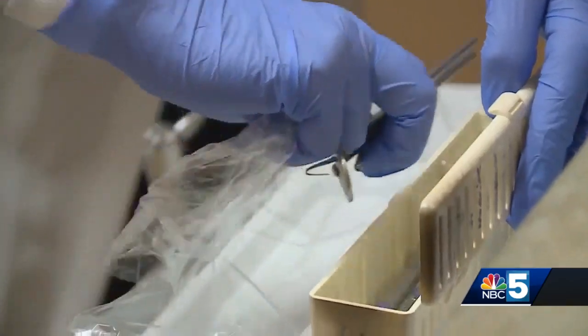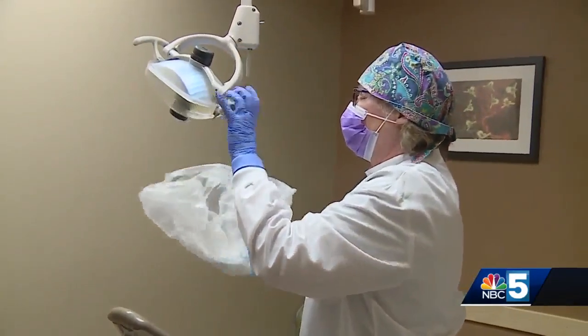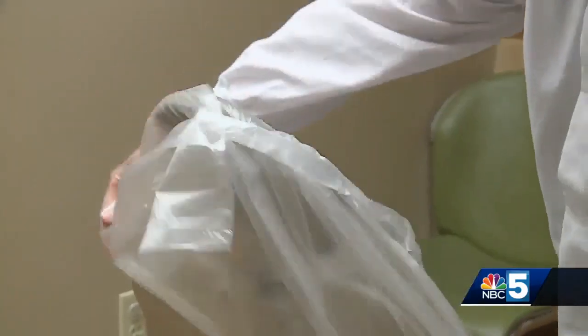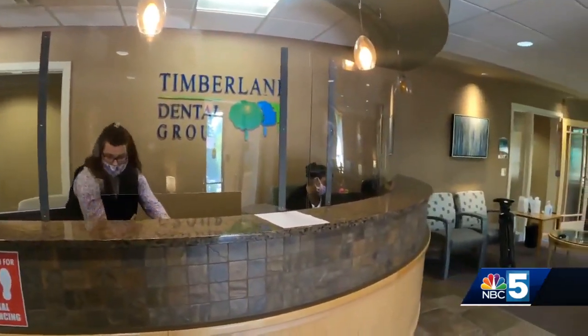It's between patients where the extra work starts for the hygienists, now having to replace plastic barriers for common touch points and sanitizing everything. Overall, it is a lot of cleaning, but it's not too different than what we were doing before, just because we're naturally such a sanitized area.